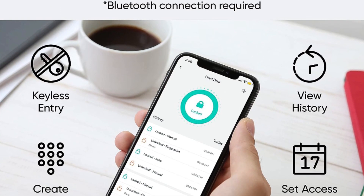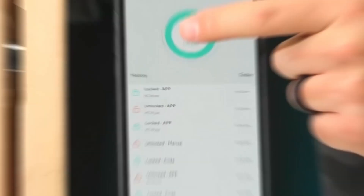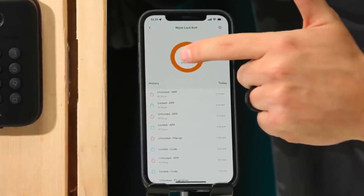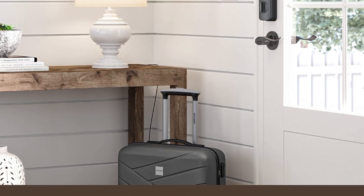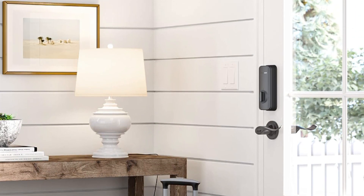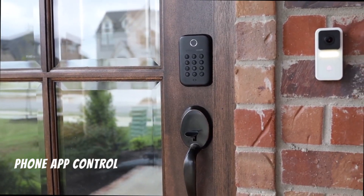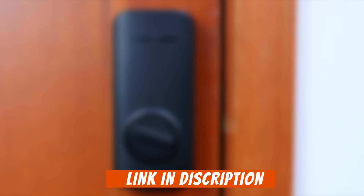Stay informed with the in-app history, tracking unlock events and failed code attempts. With the auto-lock feature, your door will never be left unsecured again, automatically locking after a custom set time. Replacing your existing deadbolt is a breeze with the easy-to-follow instructions, compatible with most standard doors. For added convenience, pair with the Wyze Doorbell Pro to remotely grant access to visitors from anywhere via the Wyze app. Upgrade to a smarter, safer home with Wyze Lock Bolt.